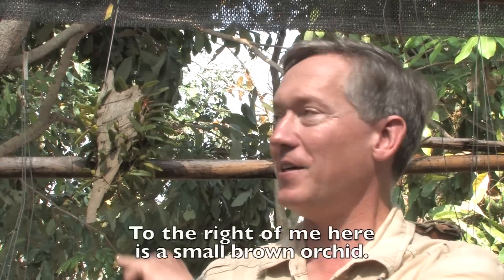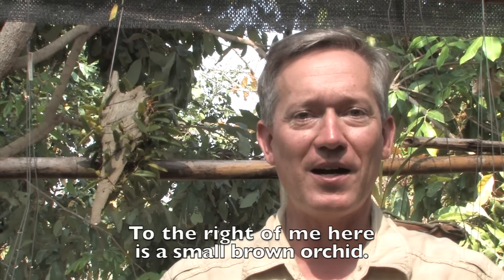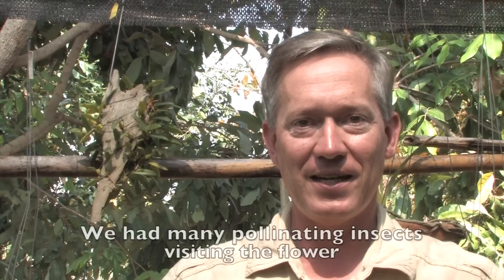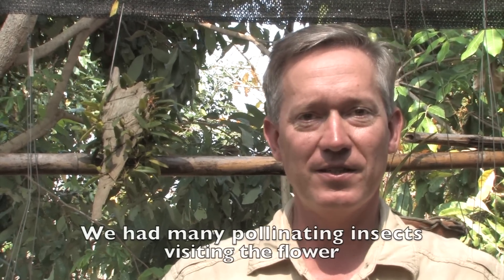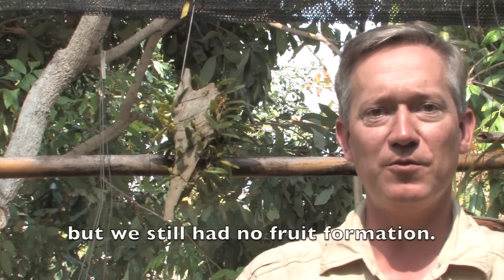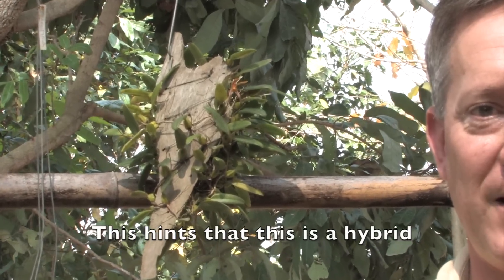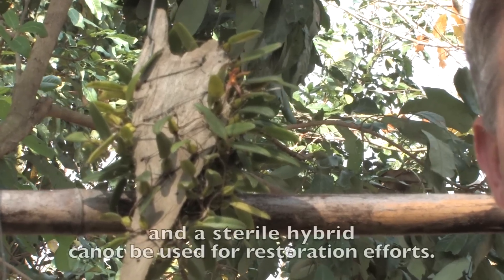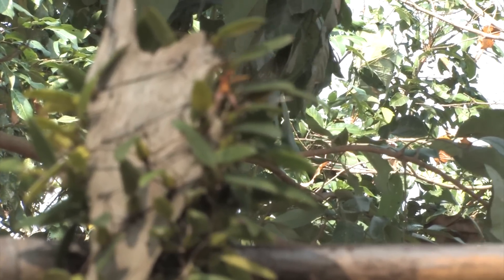To the right of me here is a small brown orchid. We had many pollinating insects visiting the flower, but we still received no fruit formation. This hints to us that this is in fact a hybrid. A sterile hybrid cannot be used for restoration of herds.